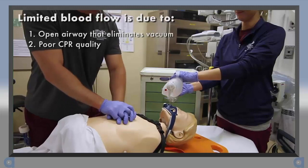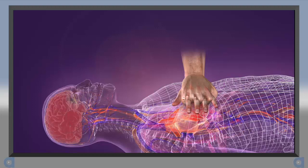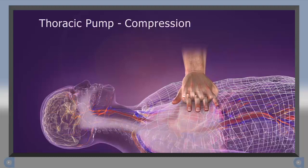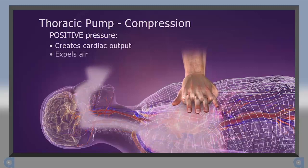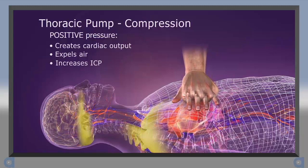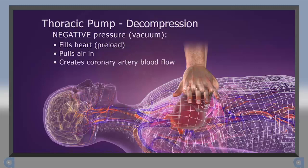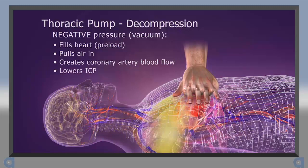During CPR, blood is circulated forward by two mechanisms. With the cardiac pump mechanism, the heart is compressed between the sternum and the spine, and this helps force blood out. More importantly, the chest also becomes a thoracic pump. Chest compression creates a positive pressure that forces blood out of the heart and air out of the lungs. Compression also causes a slight increase in ICP, which reduces cerebral perfusion. Then, during the decompression phase, the chest wall passively recoils, creating a slight negative intrathoracic pressure. This vacuum draws some blood back into the heart, pulls some air into the lungs, and fills the coronary arteries. ICP is also slightly lowered during decompression, which helps with cerebral perfusion.